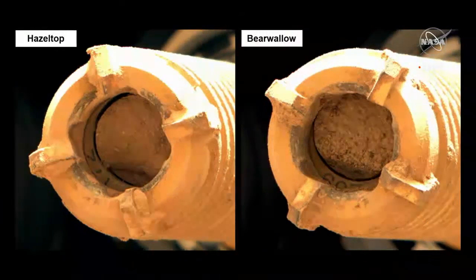These are the two cores from this rock. Again, the cores are both full. These are essentially slam dunks in terms of coring these two very important rocks at the front of the delta.